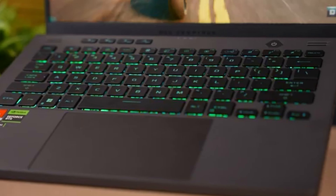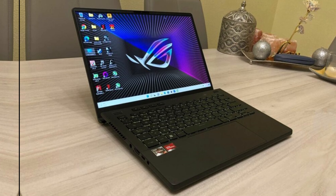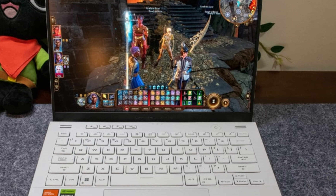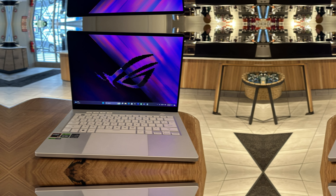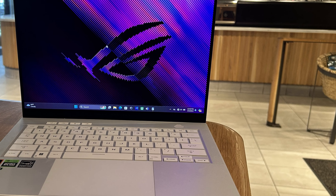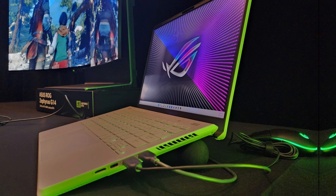With G-Sync technology, screen tearing becomes a thing of the past. Using the MUX switch, transition from intense gaming to lighter tasks without draining the 76-watt-hour battery. Though the battery life isn't as massive as some larger laptops, plugging in ensures optimal performance — a small price to pay for such impressive specs in a compact form factor. The Asus ROG Zephyrus G14 2023 excels as the best creatives RTX 4080 gaming laptop, blending performance and portability seamlessly.